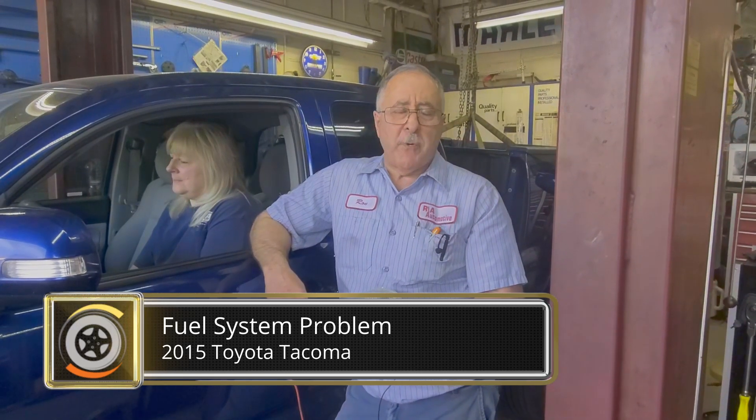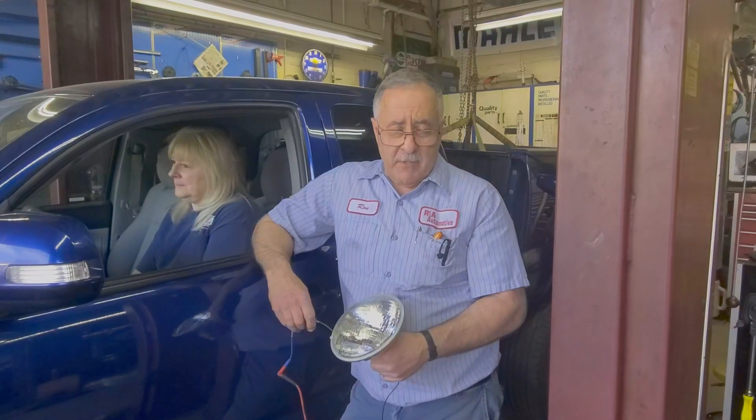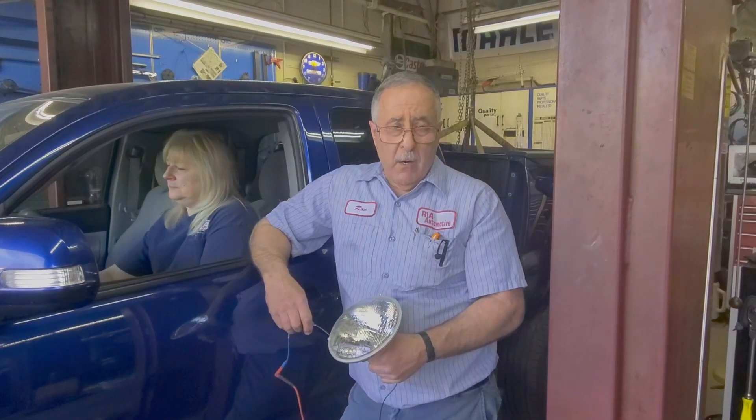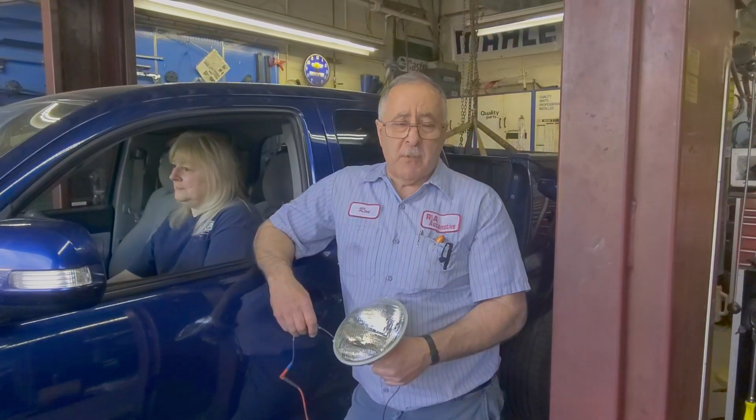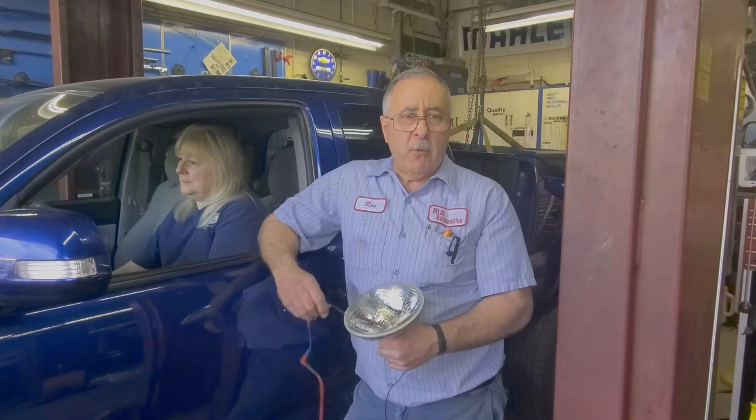You're going to hear about this if it's after the fact on the Saturday show, which is April 26, 2025, so you can go back and reference this. This vehicle has a fuel system problem — it's a dead fuel pump. We just confirmed it's a fuel pump, and I'm going to show you how.